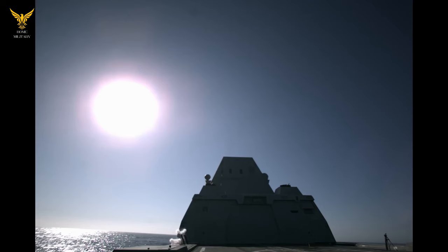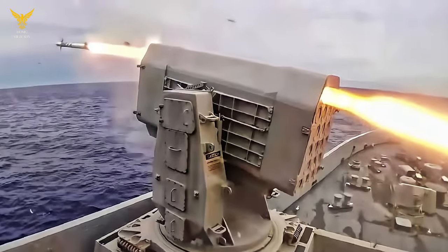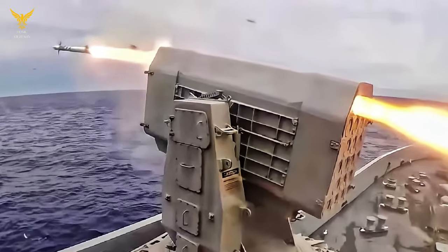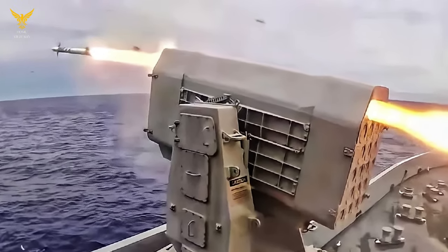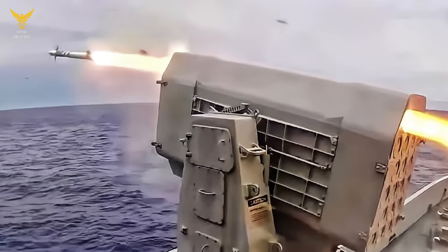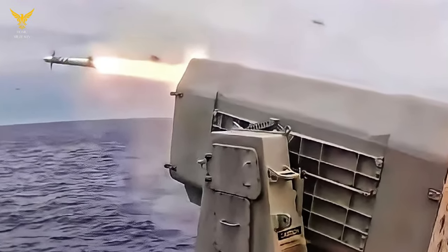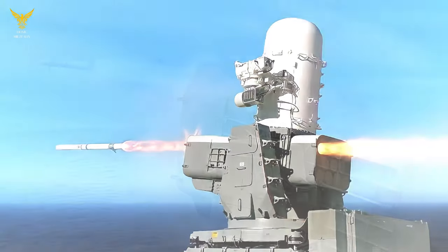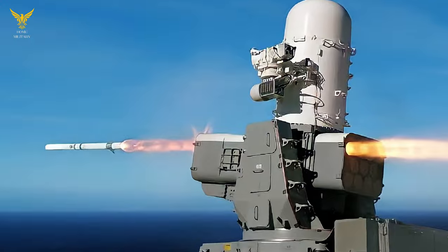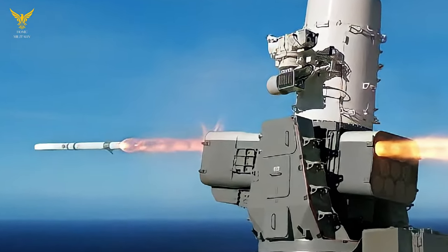At least the MK-57 vertical launch system is functional and allows the Zumwalts to fire missiles at sea and land targets. In an effort to make the Zumwalts more relevant, the Navy wants the stealth destroyers to carry hypersonic weapons. The conventional prompt-strike hypersonic missile will travel at over Mach 5, with a maximum range of thousands of miles. Depending on how many conventional prompt-strike weapons go on each ship, the advanced gun systems will be removed if the Navy orders more than six new hypersonic missiles.